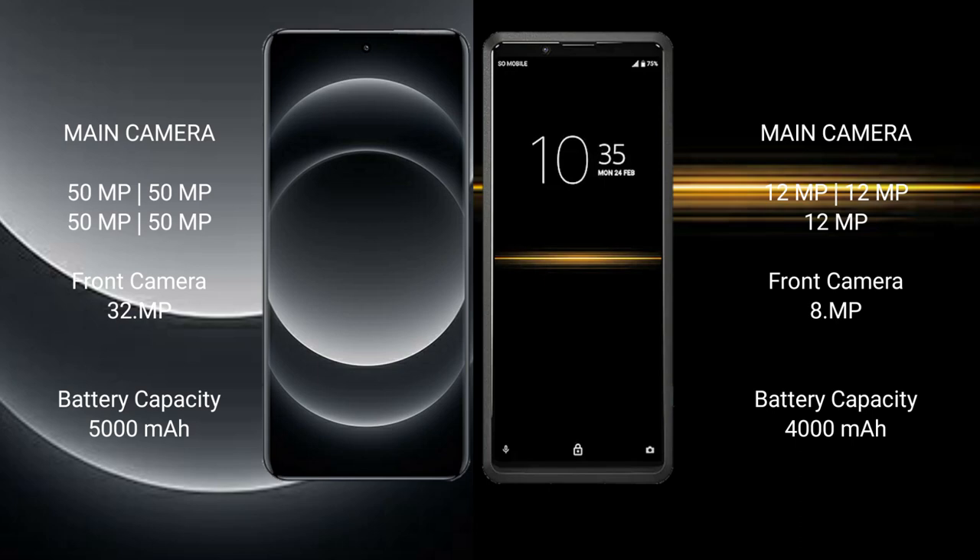Samsung S24 Ultra has a 5000mAh battery with 90W fast charging support. Sony Xperia Pro has a 5000mAh battery with 21W fast charging support.